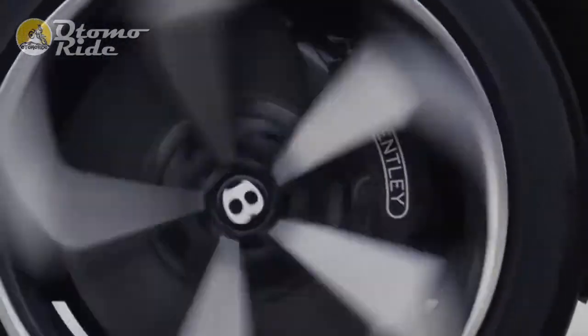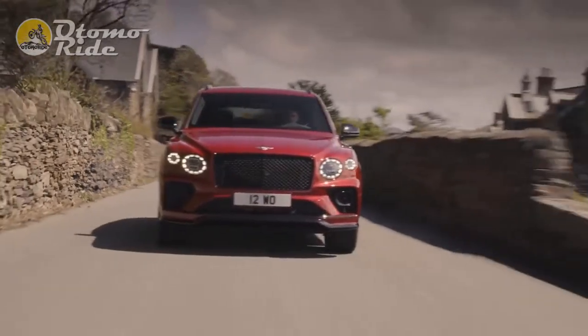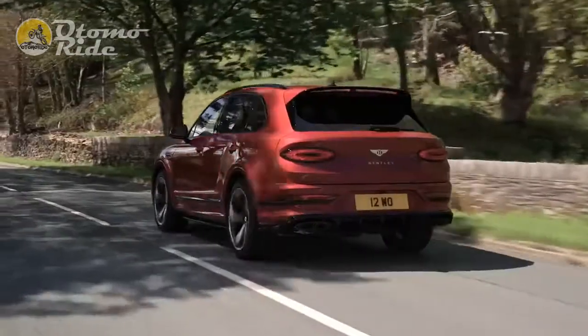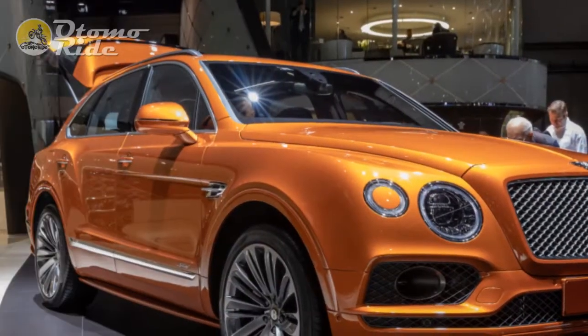Visually, the S gets the darkened trim of the Bentayga's optional black line package as standard, subtle badging on the doors, a larger rear wing and oval tailpipes, plus 22-inch alloy wheels as standard.